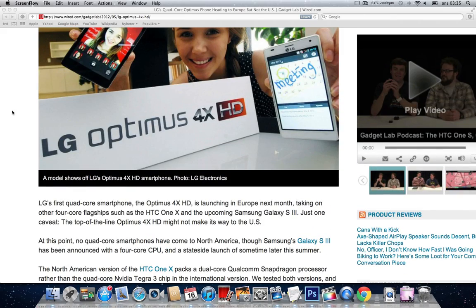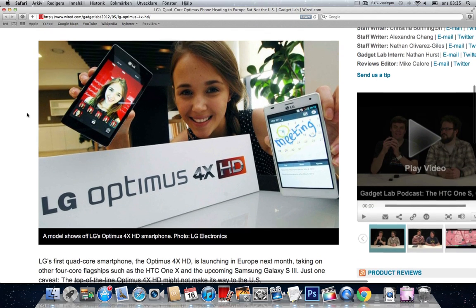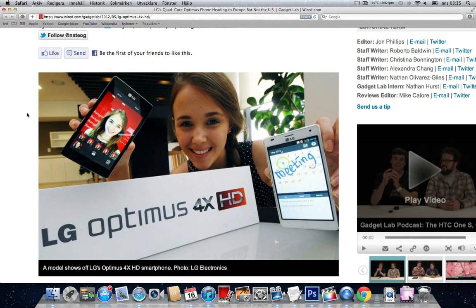Hopefully it won't have those issues, but we will basically see in the future. Stay tuned for the LG Optimus 4X HD and I'll give you updates about when I get my hands on it. It will be fun — have a good day everyone, bye bye!